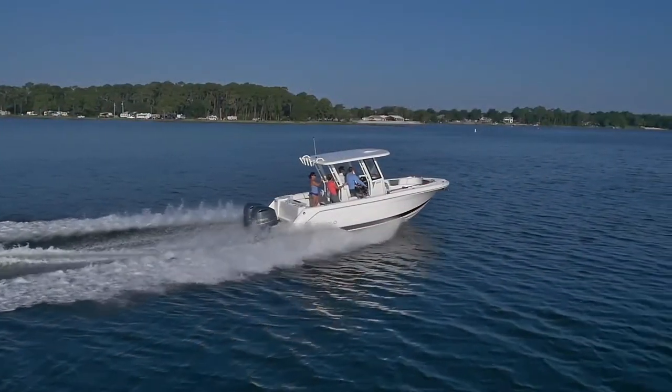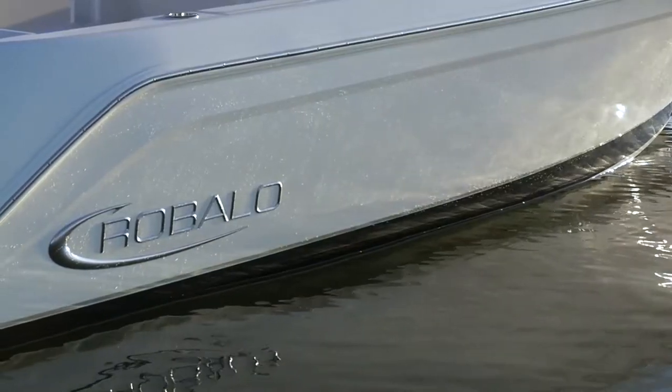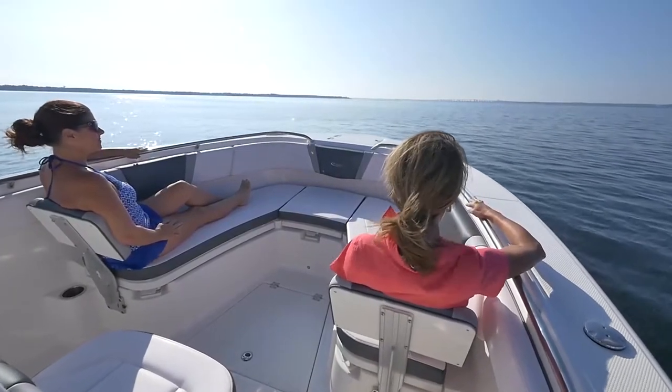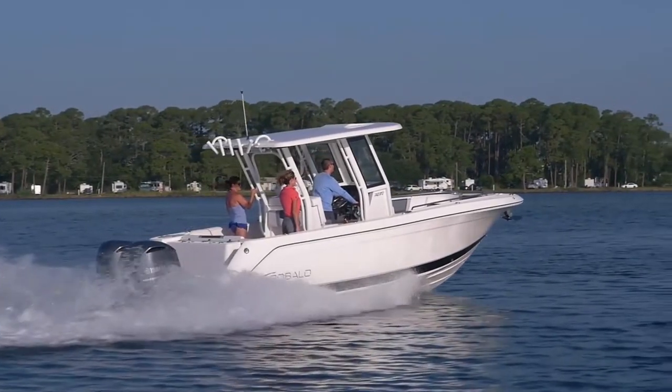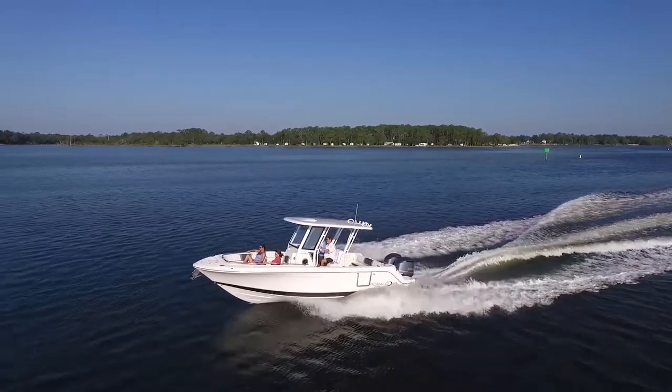So the bow of the boat is pretty special — very wide open and spacious. Yeah, Robolo is built and designed by Chaparral, so they bring their sport boat guys over to kind of do the front of the boat. We have forward-looking backrests and a filler cushion to turn the whole front of the boat into a sun deck. The detail, the fit and finish on this boat is really supreme — very plush.